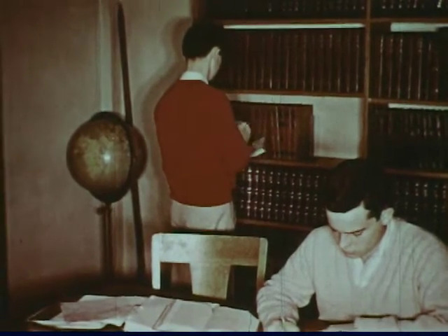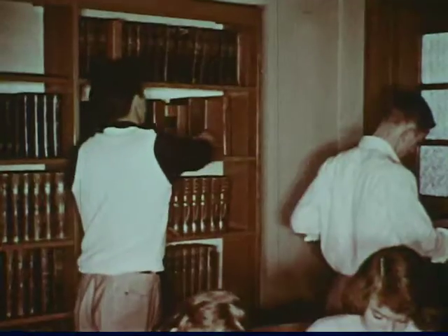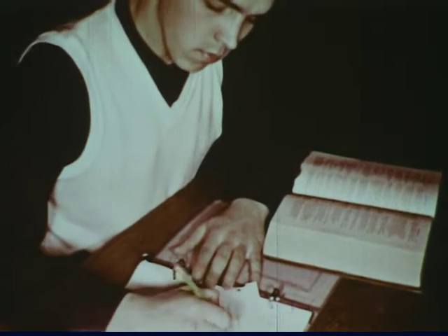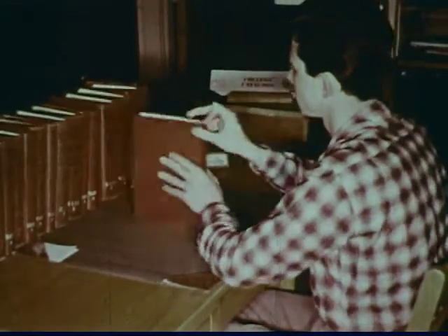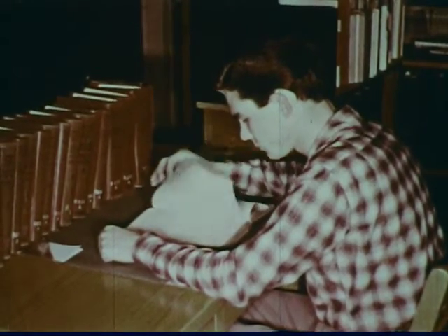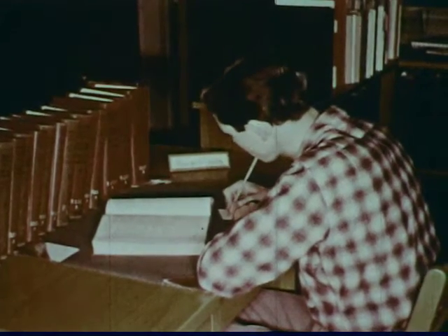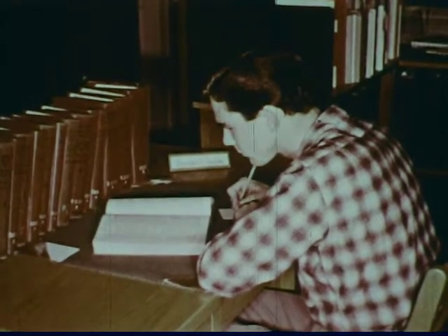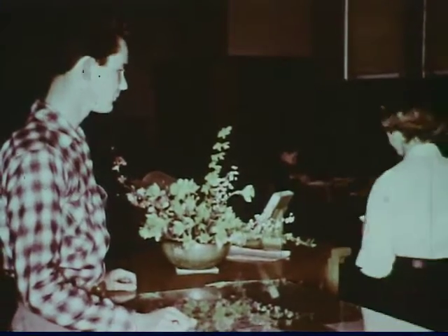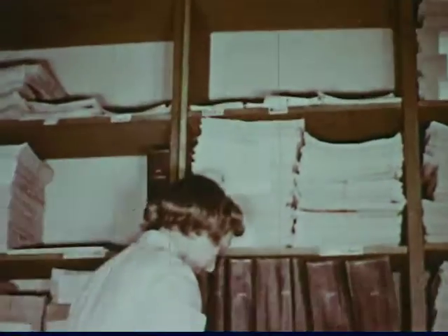Students learn which reference books to use for a particular purpose. Encyclopedias are consulted for concise and accurate information. Books of quotations answer the question 'who said it?' and offer ideas for speeches. The abridged Reader's Guide to Periodical Literature, an indexed magazine, is being used to locate an article on space travel. The student fills out a request slip with the title, volume, and issue of the magazine he wants, then calls for the magazine at the circulation desk. A student assistant retrieves it from the storage area where back issues of magazines are kept on file for reference use.